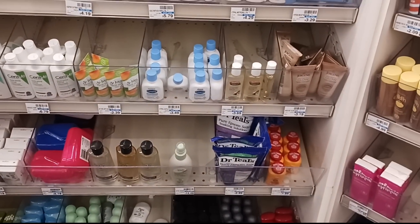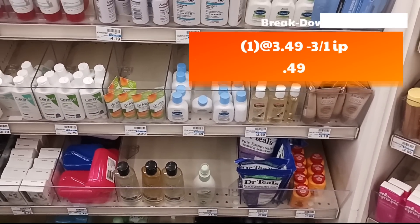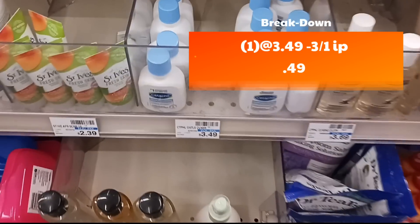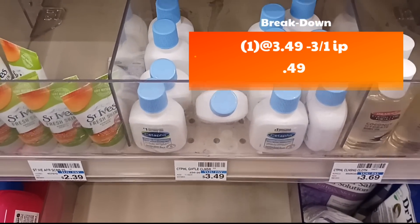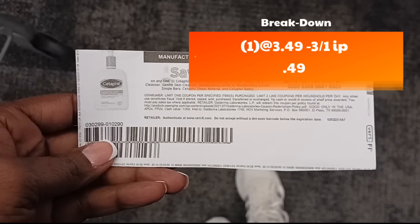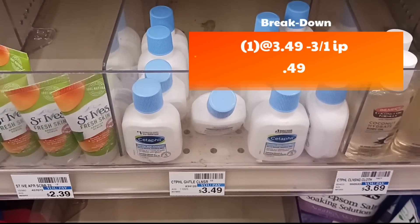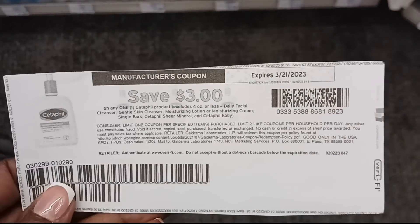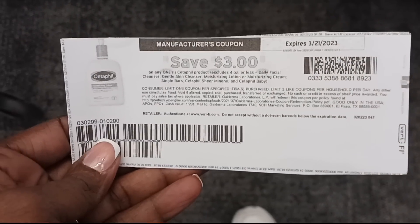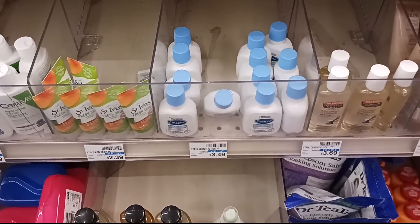The last thing I'm grabbing is to hit my $4 for $40 threshold — I'm about $6 away. I'll grab the Cedar Feel, which works with an IP coupon. I'm grabbing two priced at $3.49, and with the IP it brings them down to 49 cents each, and it helps me hit $40.